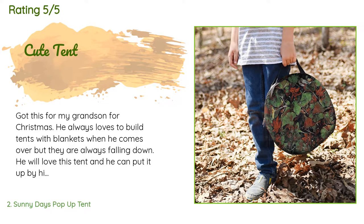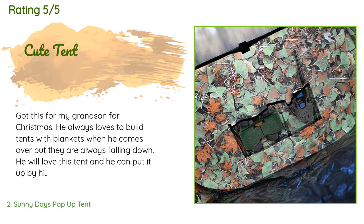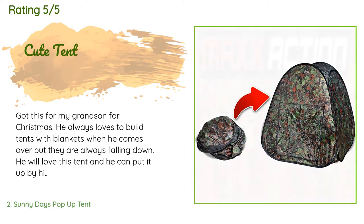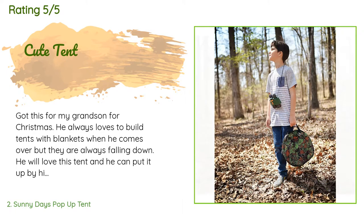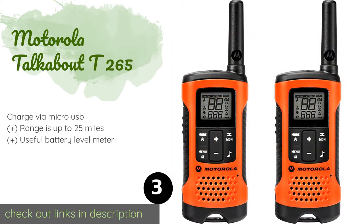A customer said: 'Got this for my grandson for Christmas. He always loves to build tents with blankets when he comes over, but they are always falling down. He will love this tent and he can put it up by himself because it just pops up. When done using it, you just push it down and put it back in the cover — it is really easy to store. Just love it and sure he will too.'